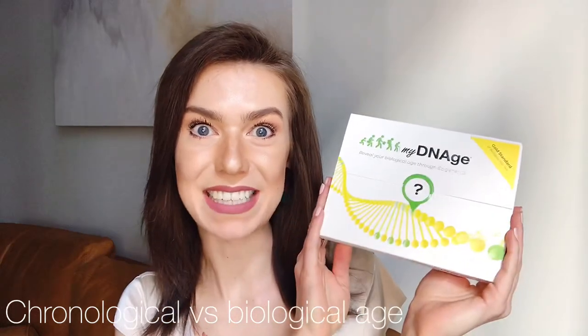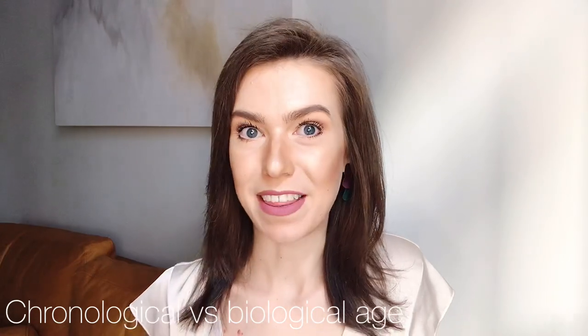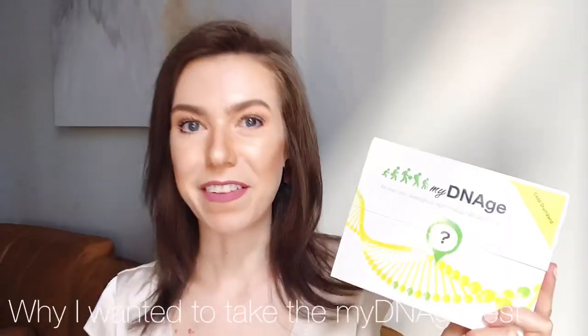I was so excited to get this test because there's your chronological age — the number of years since you were born — but then there's your biological age, which is how your body is actually aging at a biological level. That can be faster or slower depending on your lifestyle, the environment you live in, and the diet you have. This is really the true reveal of your age, so I'm a little scared and nervous, but overall just excited to learn more about the rate of my aging process.